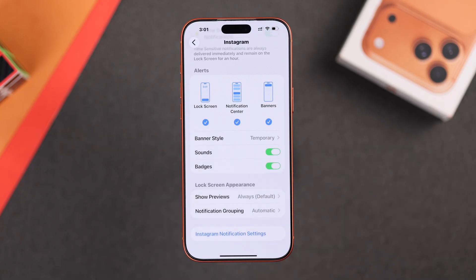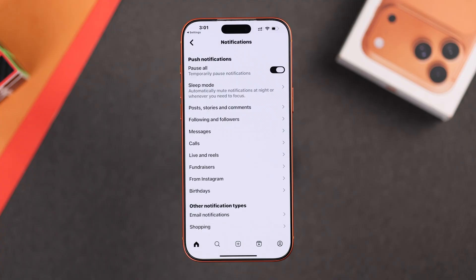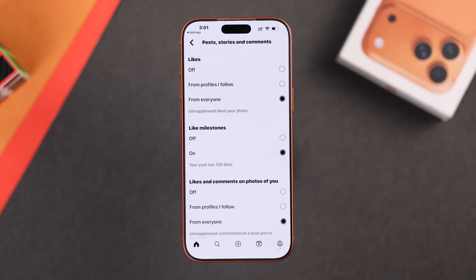For example, in Instagram, you can scroll down and open the app settings. So open it up, and also go through the app notifications.